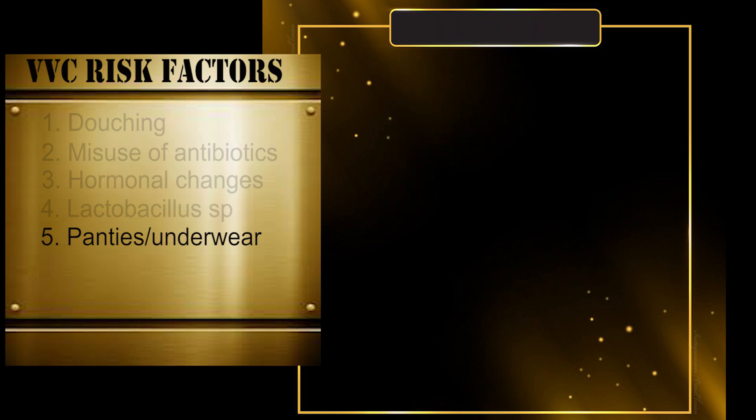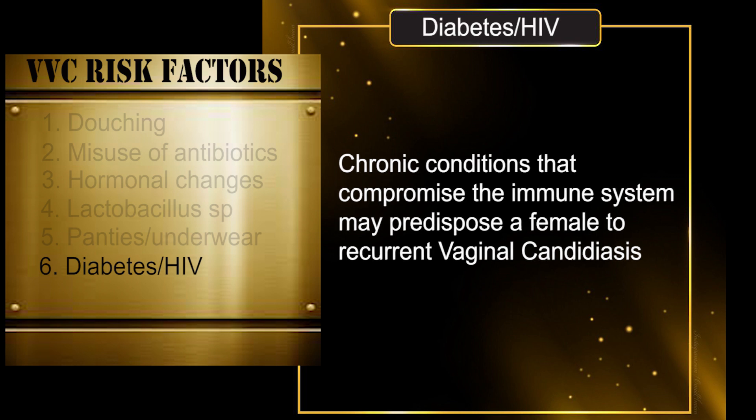Point number six: diabetes, HIV or any other chronic condition that may compromise your immune system. Candidiasis is usually classified as an opportunistic mycosis — it takes advantage of a weakened immune system to establish itself. However, this does not by any chance imply that only people with diabetes and HIV infection can get recurrent vaginal candidiasis.